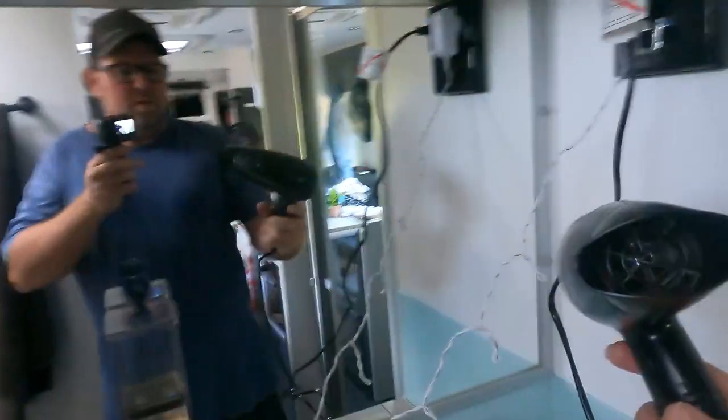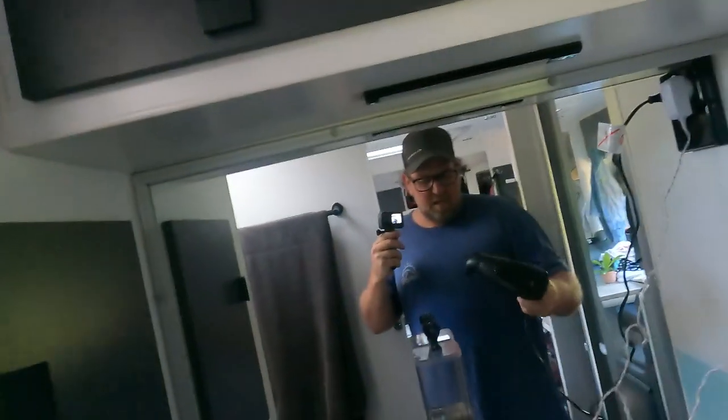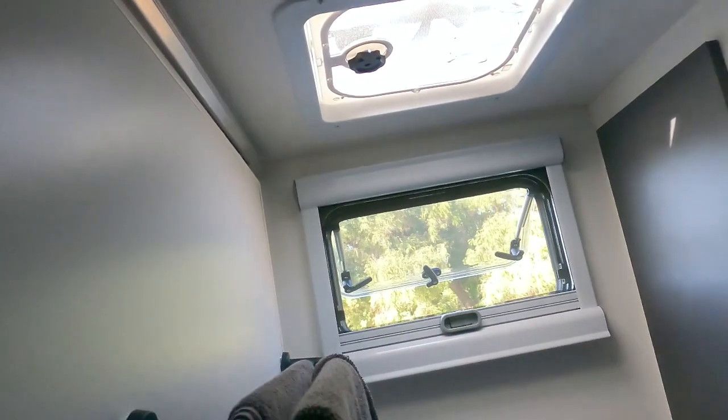Turn that on. That's on full ball. The aircon is going. It's going good. We'll put the microwave on — 30 seconds. Microwave's running. I heard the generator pick up a bit. Let's try the microwave going and the hair dryer. Still going. That's looking good.